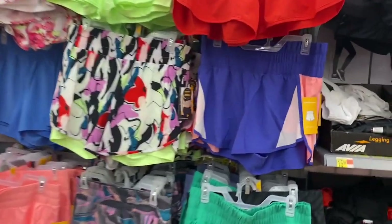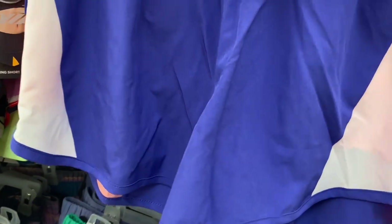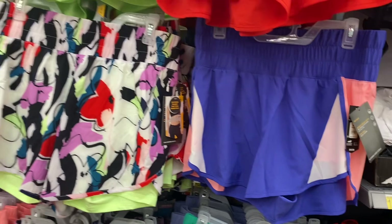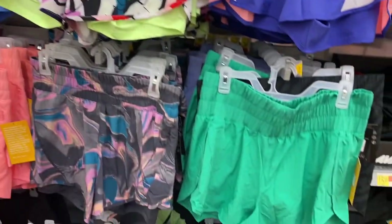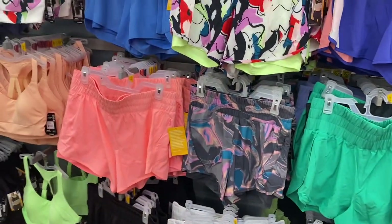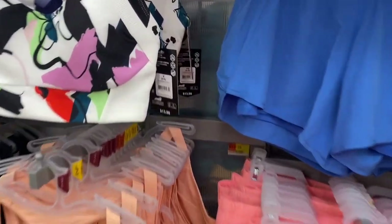They have a few new shorts — like running shorts by the Avia brand for $13.98. The color block ones definitely have a 90s look. There are also solid color options and matching sports bras for $13.98.